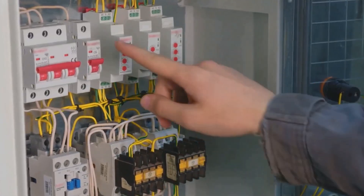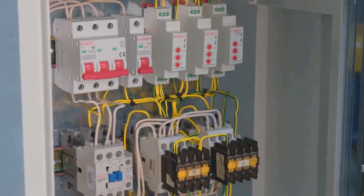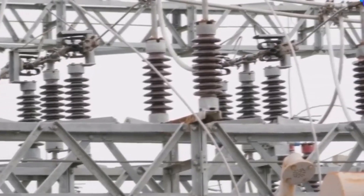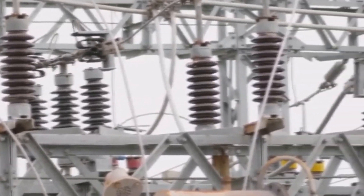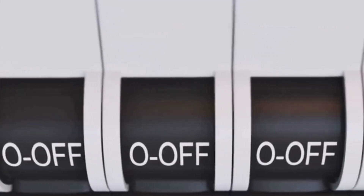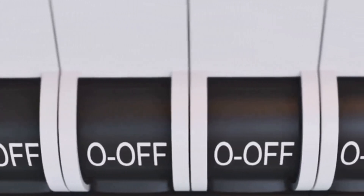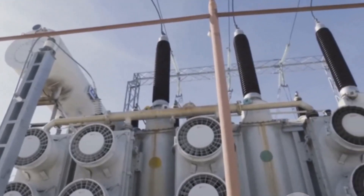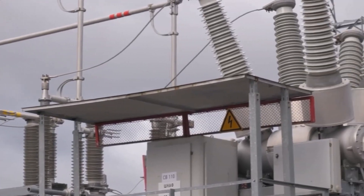Confirm all switches, isolators, and breakers are off. This is your safe starting point. Never assume — always check for yourself. Visually check for open gaps in isolators, making sure there's no chance of accidental connection or current flow. Double-check the off positions on all breakers, confirming that every switch is exactly where it should be before proceeding. Always work with a partner or under supervision. Double-check each step together. Teamwork helps catch mistakes and keeps everyone accountable.